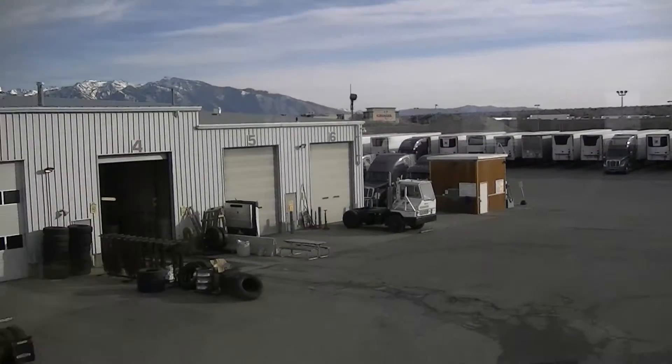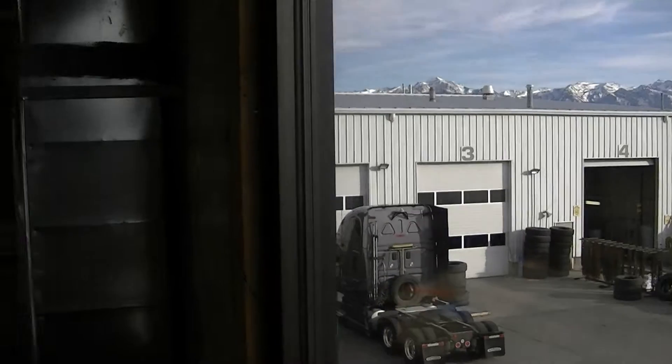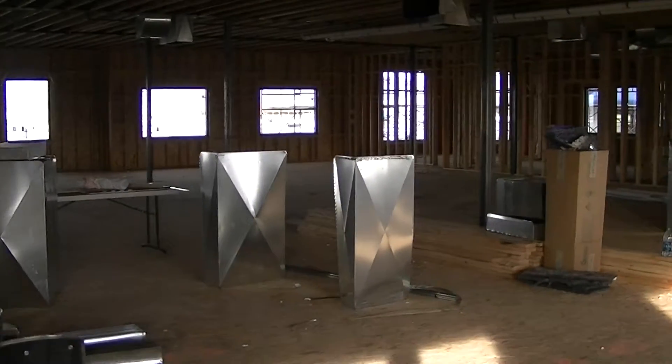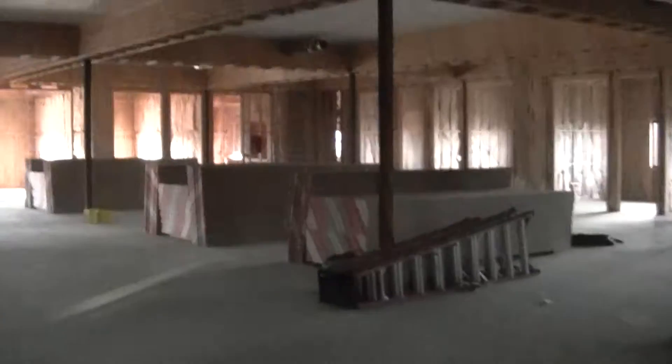This is the old building again. We'll go downstairs and then I'll show you a shot from outside because it looks a lot different from the outside. It's kind of dark down here today, a lot less echo because we've gotten all of the insulation up. Looks awesome, just a few office spaces here.